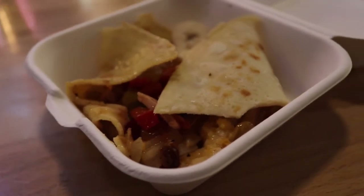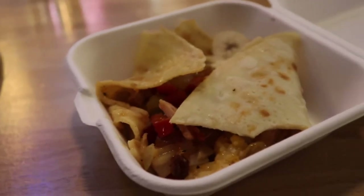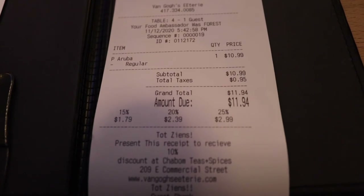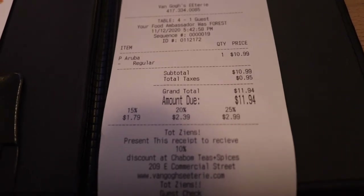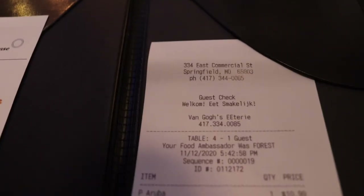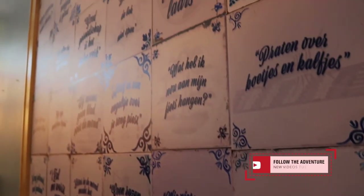We have gotten to the point in the meal where I was so excited about dessert and yet we're boxing up a little bit. That's how much we're taking with us for later — a nice medium-sized container. Our meal today was $10.99, after-tax $11.94. Not too bad — this was a substantial amount of food and super delicious.